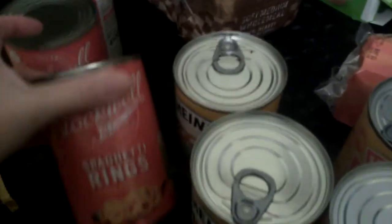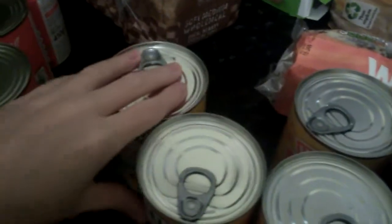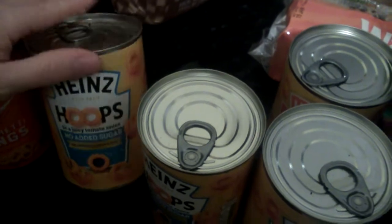The next thing I picked up was some cheap spaghetti hoops — I got three tins of them for the kids. I also picked up these ones; you get four tins for a pound, so I got three of them.